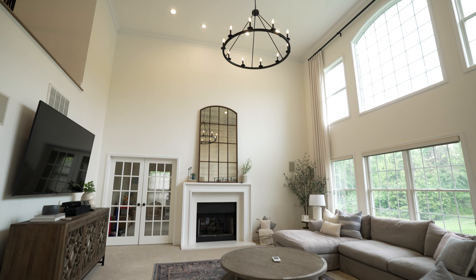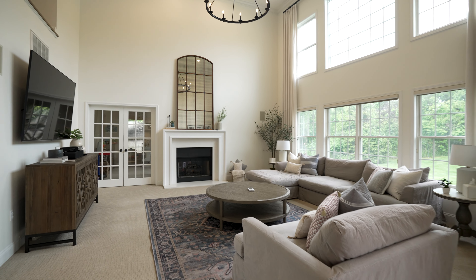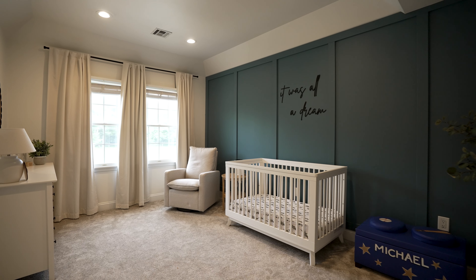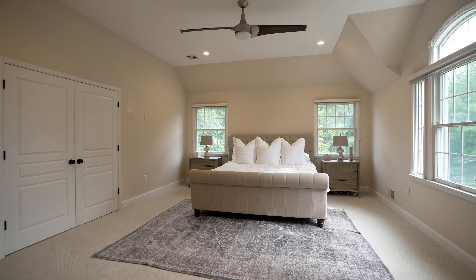Adjacent to the kitchen is the family room featuring soaring 17-foot ceilings and a beautiful double-sided gas fireplace, perfect for entertaining or cozy nights with loved ones. Upstairs you'll find four additional guest bedrooms, including the grand master suite.